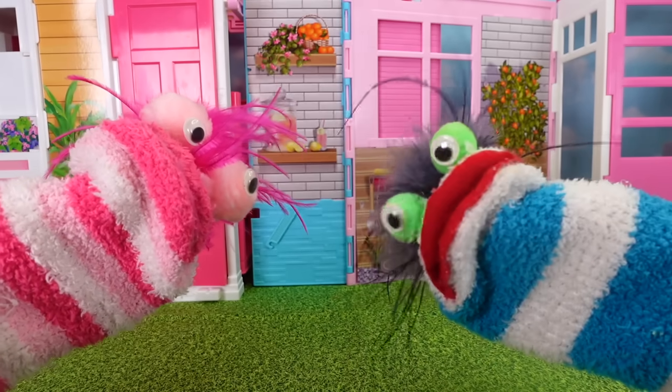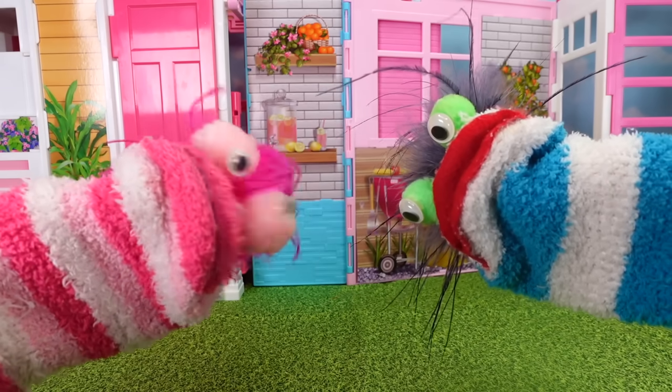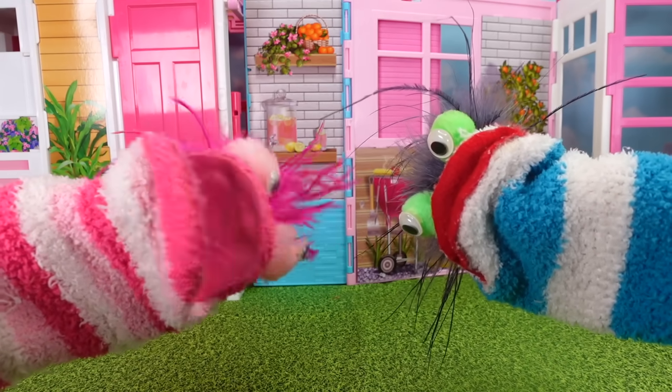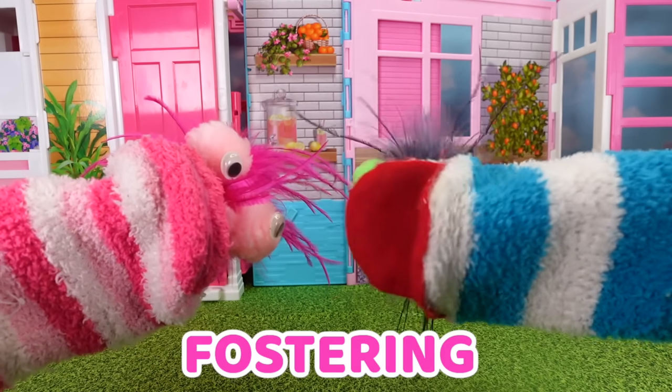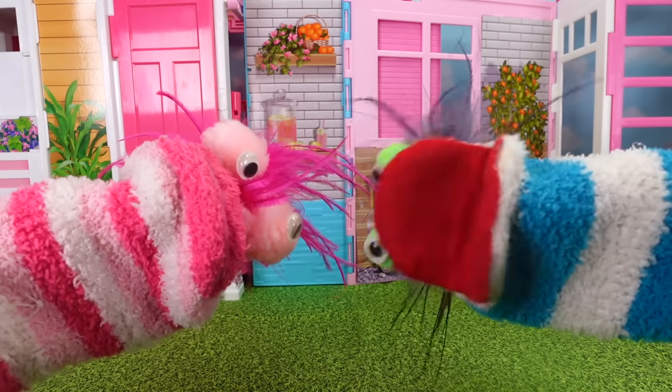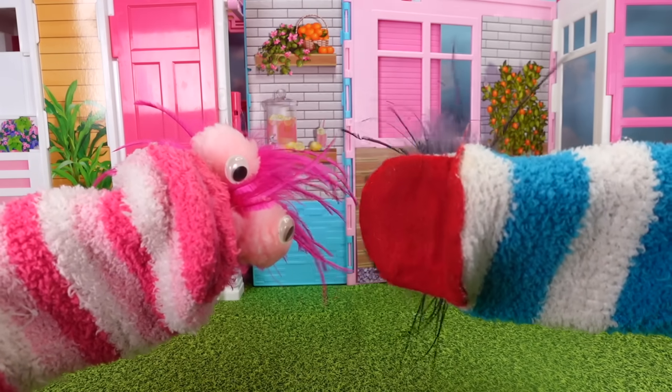Ha! Phoebe, they're not bagels. They're beagles! Oopsie, that's right! They're three-month-old beagles. But we're not keeping them all. That's right! Miss Hand's is fostering them. That means they live in her house until they can find their forever family and go to their new homes.